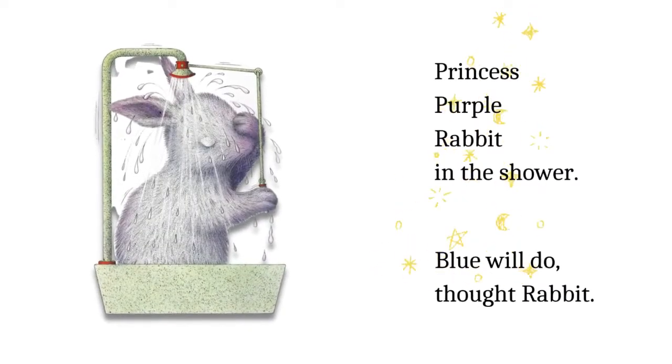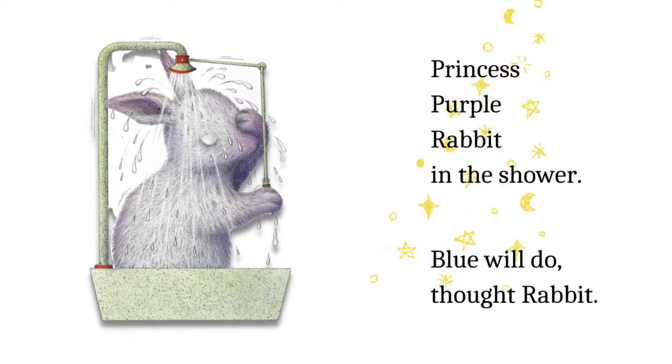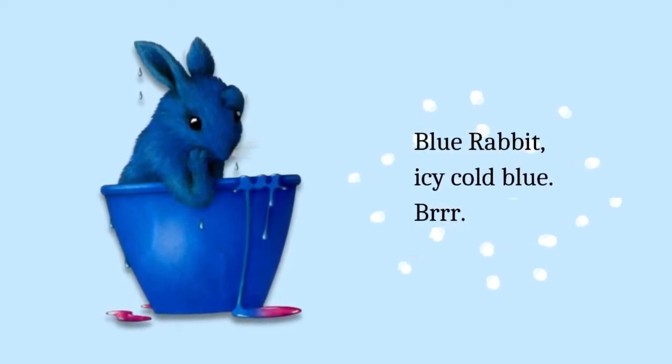Princess purple rabbit in the shower. Blue will do, thought rabbit. Blue rabbit — I say cold blue. Brrrr!